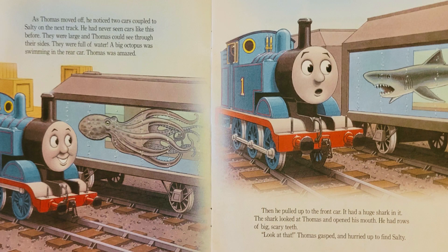As Thomas moved off, he noticed two cars coupled to Salty on the next track. He had never seen cars like this before. They were large, and Thomas could see through their sides. They were full of water. A big octopus was swimming in the rear car. Thomas was amazed. Then he pulled up to the front car. It had a huge shark in it. The shark looked at Thomas and opened his mouth. He had rows of big, scary teeth. Look at that, Thomas gasped. And he hurried up to find Salty.